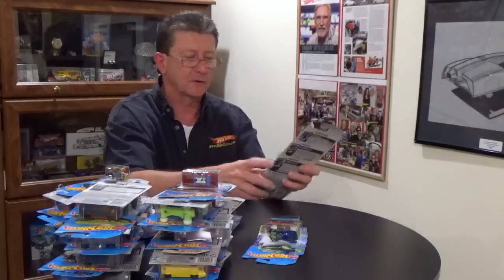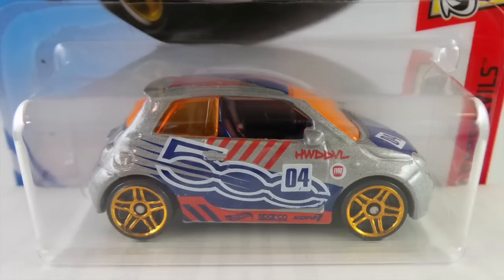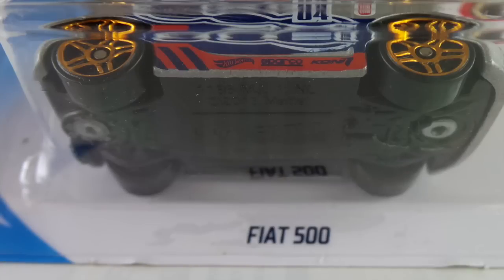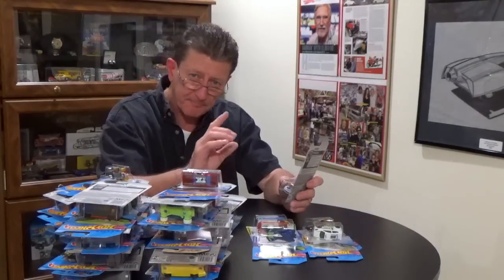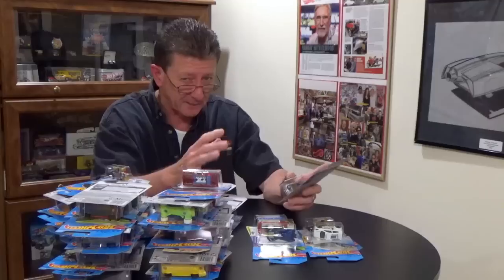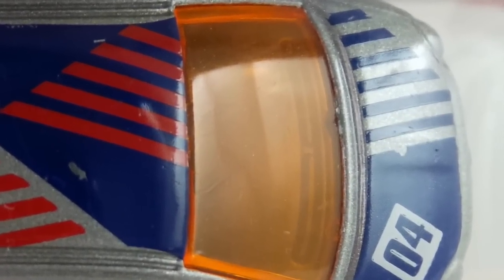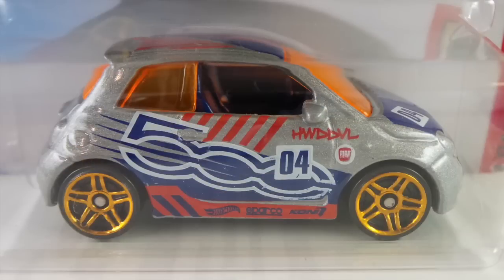The Fiat 500 is in a candy apple gray with a black base. The wheels are orange chrome PR5s with an orange tint window. The transparent orange window on this one is foggy or misty rather than clear — look for both the foggy and clear versions. It has a dark blue interior and tampos in orange, red, blue, and white.